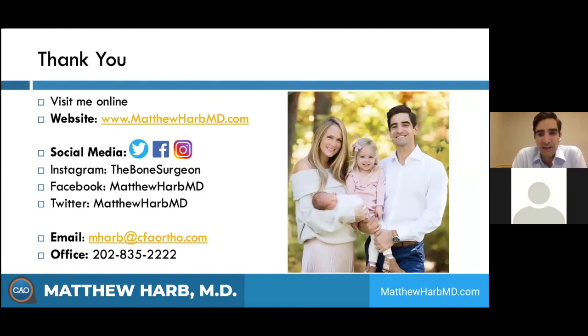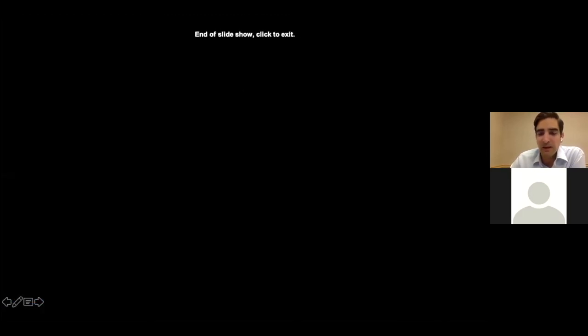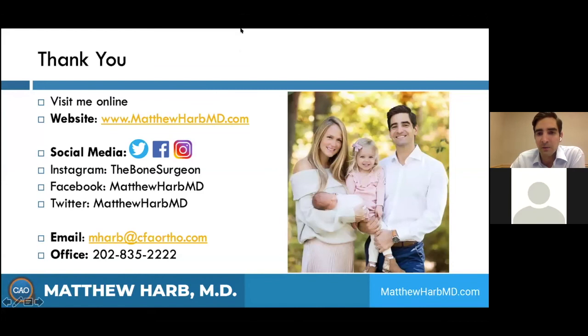Thank you for joining. I'm going to go through the Q&A now. This is my website — I have cartoon videos of the procedures online. I do education through social media; you can follow me on Instagram, Facebook, or Twitter. If you have any questions after this, you can send me an email and my office number is listed there.